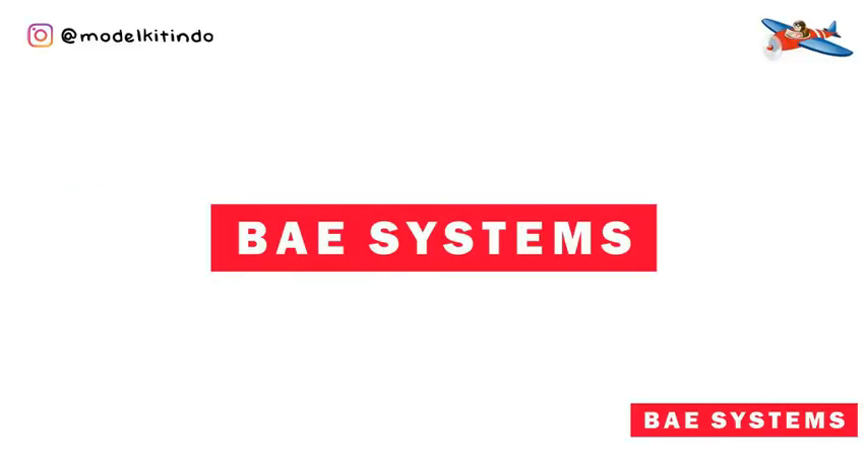Halo Sobat Aircraft, bertemu dengan saya di channel Model Kit Tindu. Kali ini saya akan membahas pesawat tempur buatan BAe Systems dari masa ke masa. Check it out!